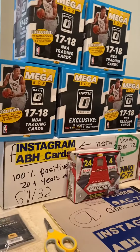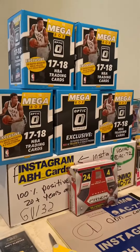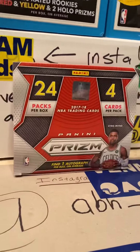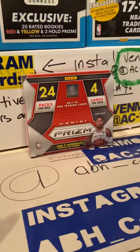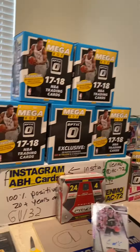We're going to highlight some of our best pulls from our six-card break. We opened five Donruss Optic 2017 mega boxes and one Panini Prism mega box. This one Panini Prism box was worth just as much as these five Optic mega boxes.